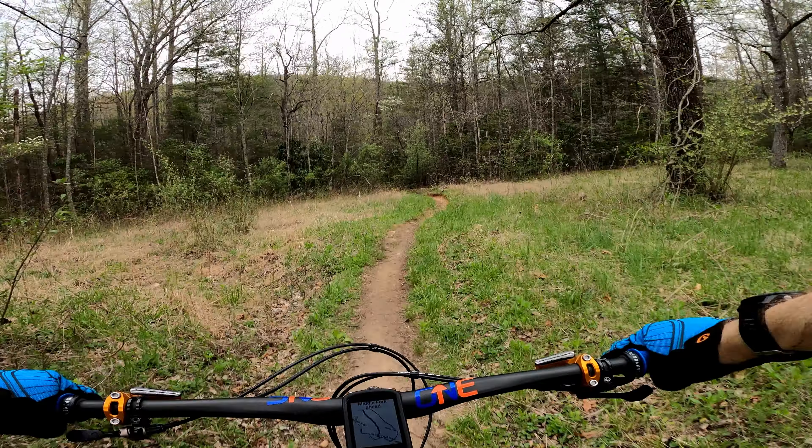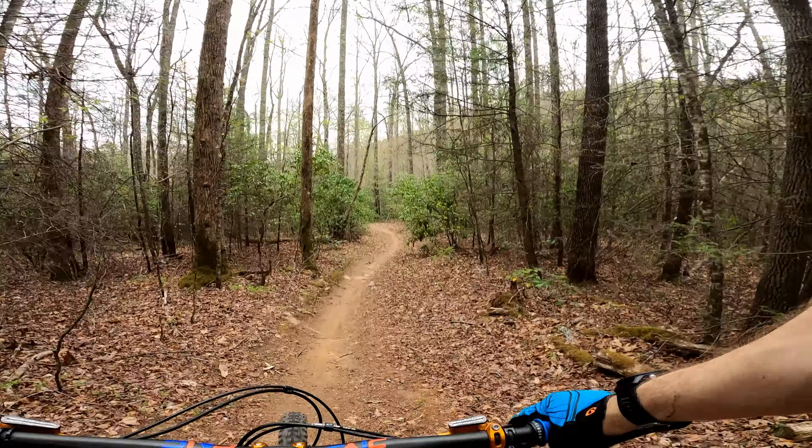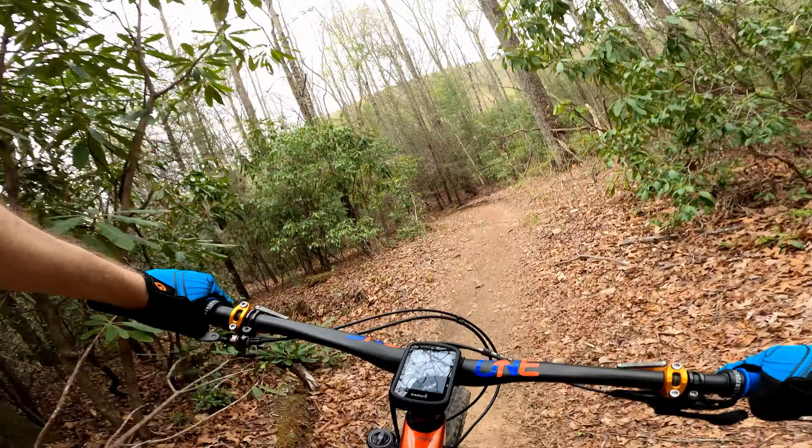Instead of continuing down Spencer Gap Lower, I recommend taking a right at Fletcher Creek Road and climbing up to Fletcher Creek Upper. This trail has a moderate grade, is smooth, and offers some opportunities to jump if you wish.